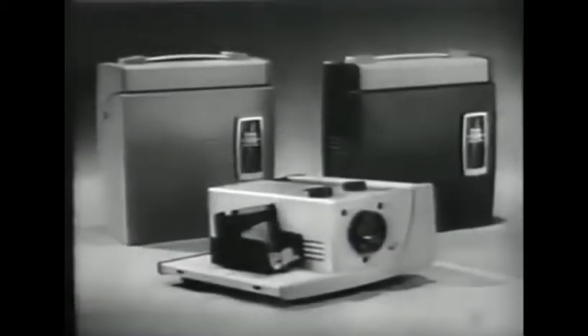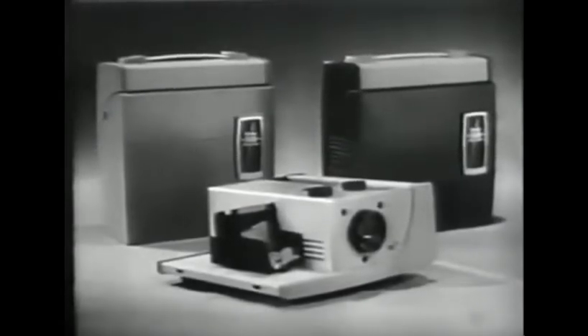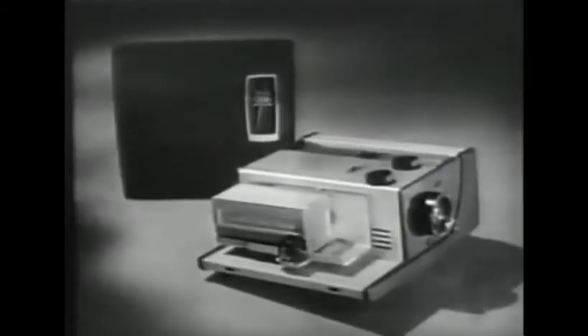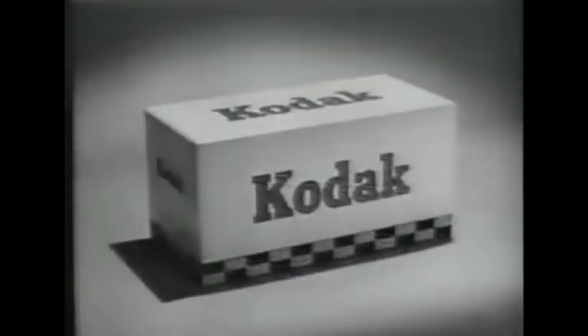In any room, large or small. The new Kodak 300 projector, in your choice of two color combinations, costs just $64.50, or as little as $6.50 down. It's also available with an automatic magazine type changer. And because it's made by Kodak, you know it's good.